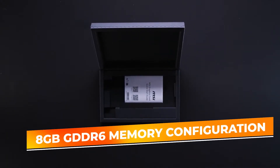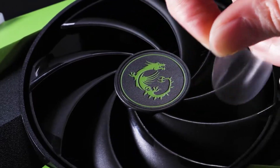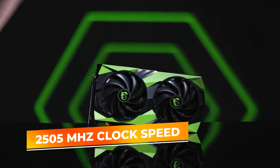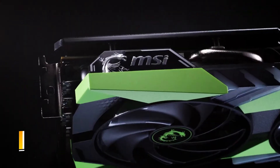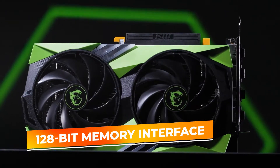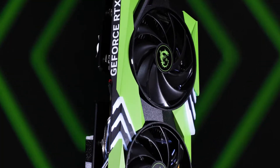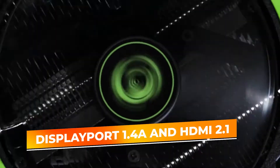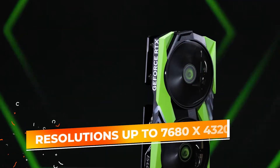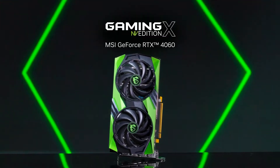With an 8GB GDDR6 memory configuration, it ensures seamless multitasking for gamers and creators. The RTX 4060 is designed with a 2505MHz clock speed, providing ample power for high-demand tasks. The 128-bit memory interface enables smooth rendering, making it ideal for fast-paced games and multimedia editing. Its DisplayPort 1.4a and HDMI 2.1 output support resolutions up to 7680x4320, making it an excellent choice for high-resolution monitors.